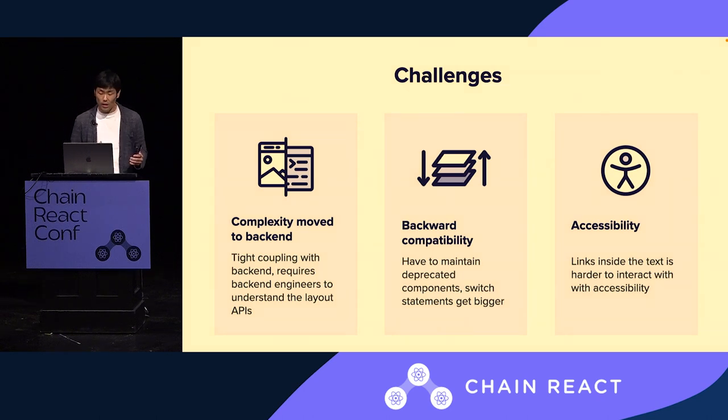Accessibility comes as a unique challenge in this dynamic UI. For example, in the attributed string, sometimes the string includes links, and providing the appropriate accessibility attributes in a dynamic manner can be challenging.